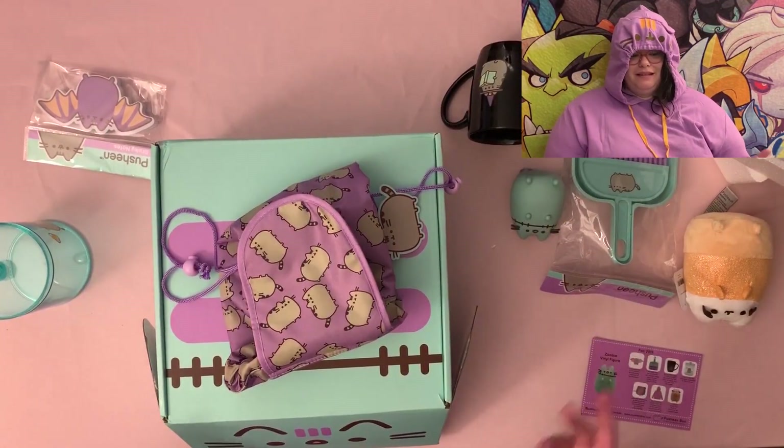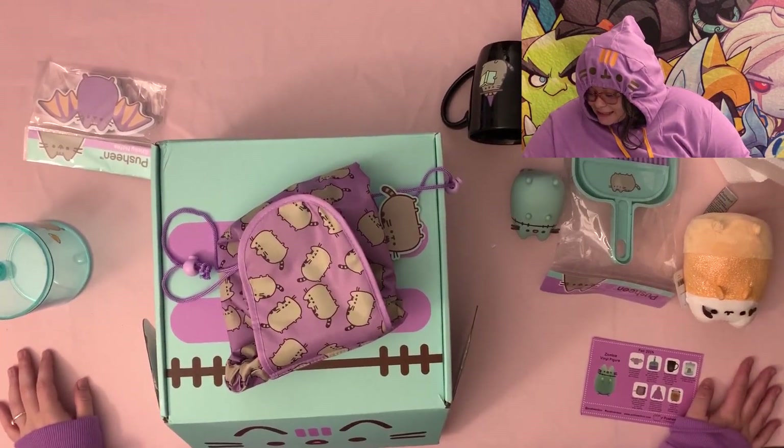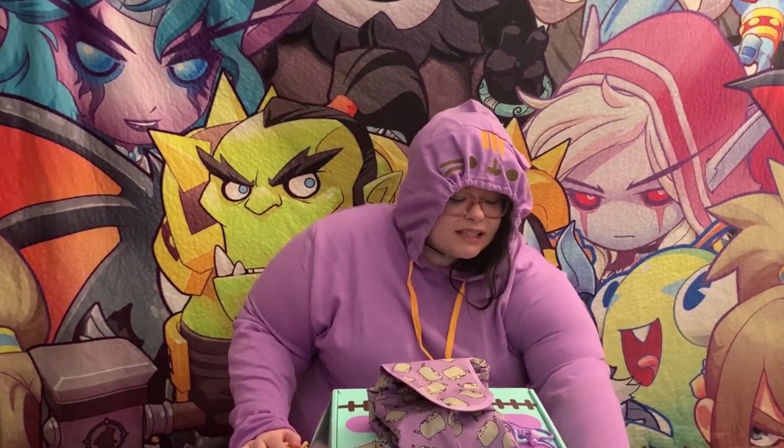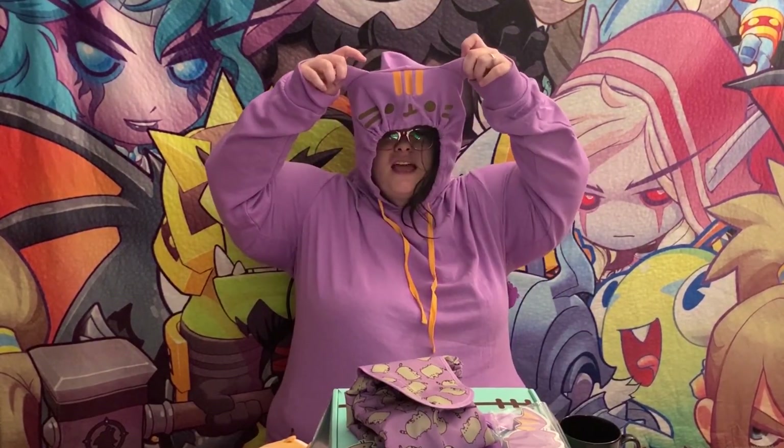Fixed it! I don't even know what to say — the only item that fell short was the dustpan. Everything else was so perfect, this is the best box I've ever gotten. They gave us a plushie, a vinyl — I think we always get a vinyl — bat Pusheen sticky notes, a cup, a salt jar, and a hoodie with ears and bat wings.